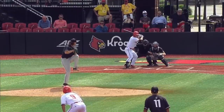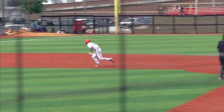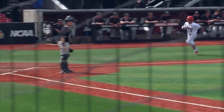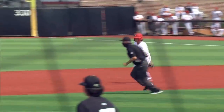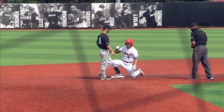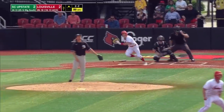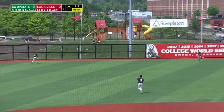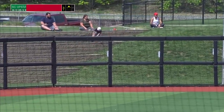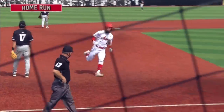The stolen base puts you in scoring position, and you give Brown a chance to score you. He's off and running — but how about Brown? As soon as he hit it, there's no hesitation, rounding first base, smelling that double, knowing he wants to get there to give Cooper Bowman a chance. Bowman pulls this one into left center, back toward the wall — and gone! A two-run shot for Cooper Bowman, and Louisville leads.